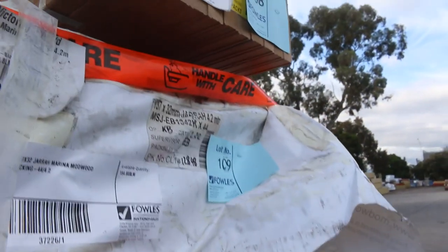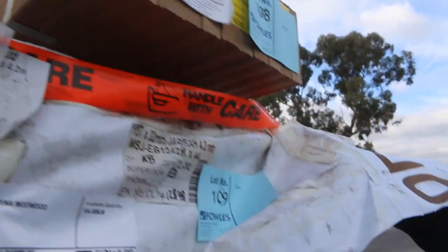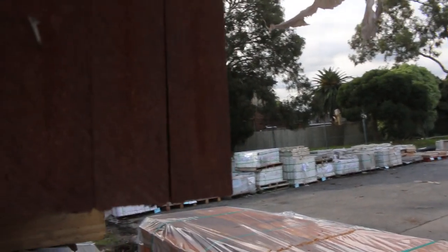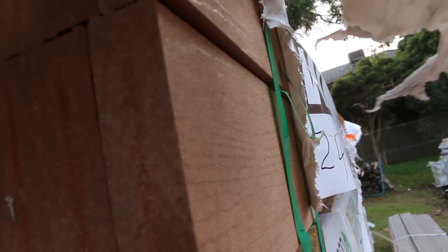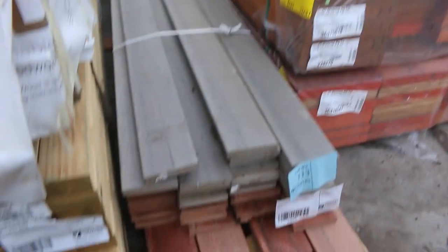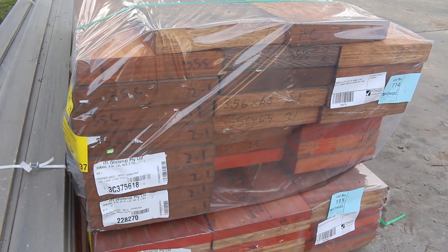We've got a few packs of the Modwood decking — some quite nice colours there, a few mixed packs of Modwood. Also a couple of packs of LVLs — nice big solid beams there in the shorter lengths.